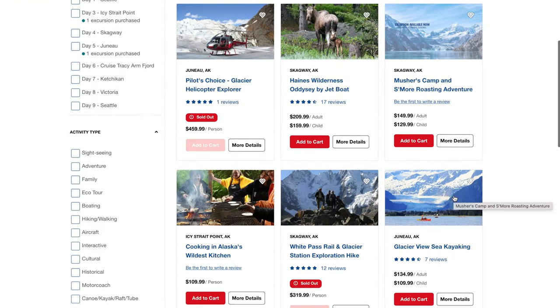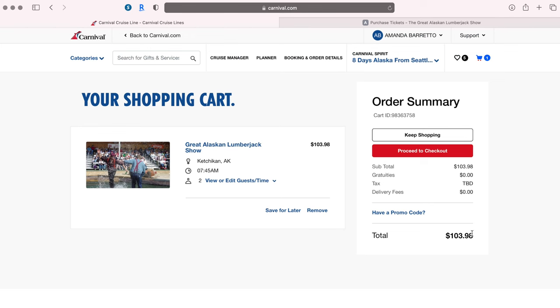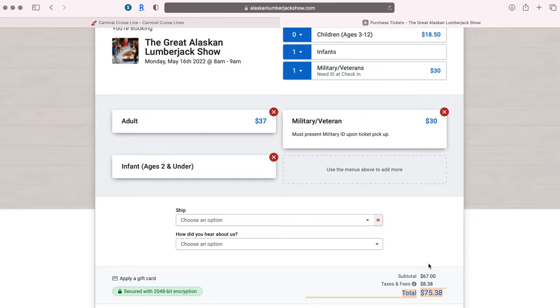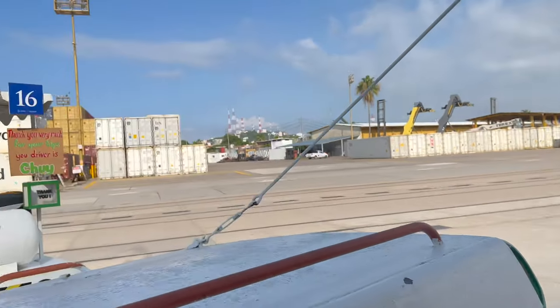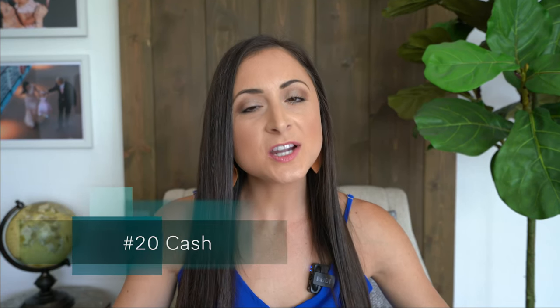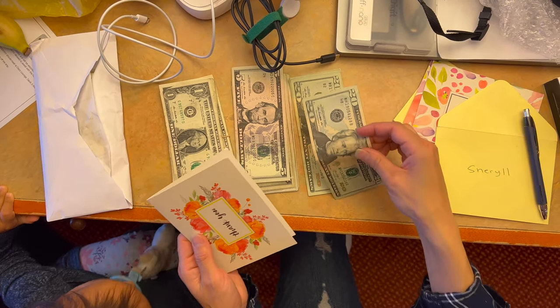Book your excursions before you get on the ship if there are any that catch your eye, as popular excursions tend to sell out. By the way, you don't have to only book excursions through Carnival — you can also book them through local companies. Also keep in mind that some ports are in industrial areas, so you might want to book an excursion so that you can enjoy that port. Number twenty: yes, we are charged for gratuities ahead of time, but we also recommend bringing along ones, fives, and twenties so that you can individually tip your stateroom steward, your dining staff, bartenders, and porters.